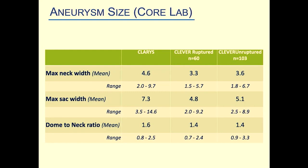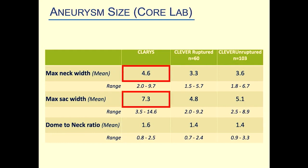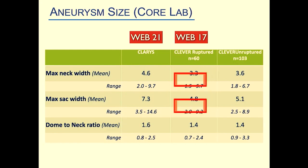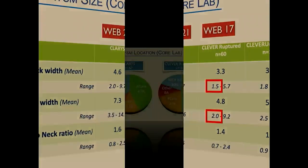Regarding aneurysm size: aneurysms in CLARIS were larger overall, which makes sense since the WEB 21 was used, whereas in CLEVER the WEB 17 was used and smaller aneurysms could be treated. Notably, the smallest aneurysm treated in CLEVER measured less than 2 millimeters, even though it had ruptured.